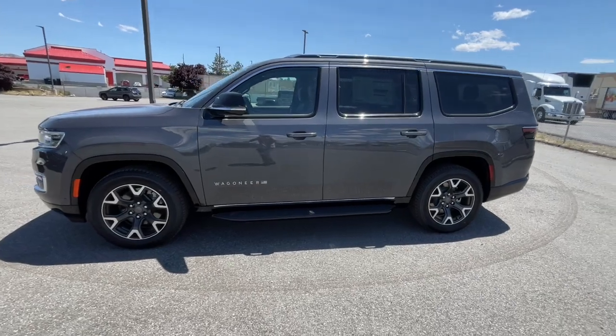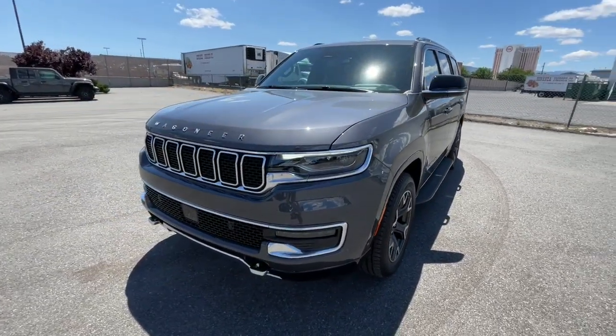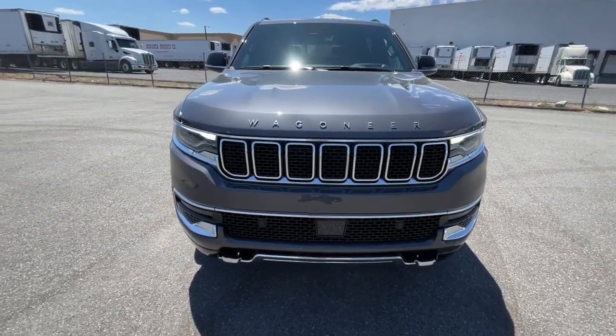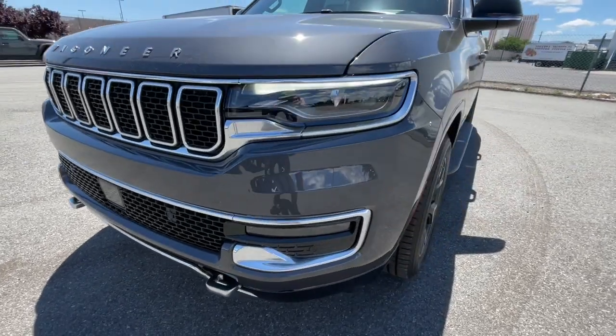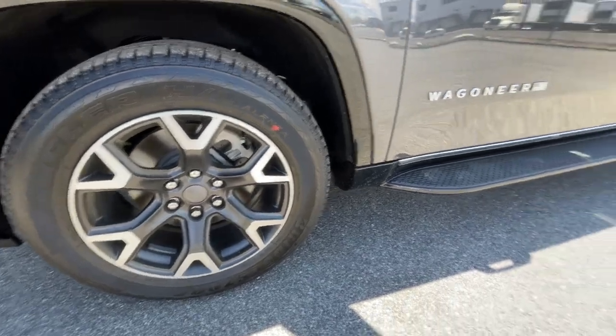These are just some of the great options this vehicle comes with: heated steering wheel, keyless entry, hands-free liftgate, heated driver's seat, third-row seat, navigation system, lane-keeping assist, iPod and MP3 input, power passenger seat, and cooled driver's seat.